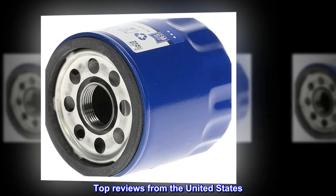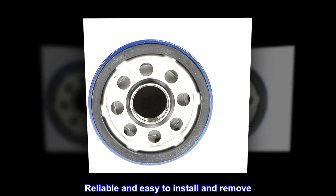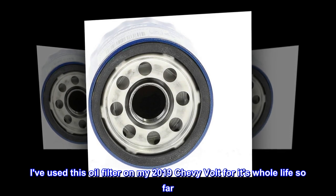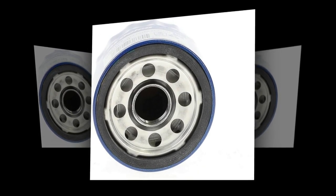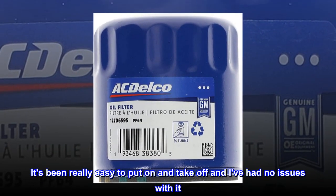Top review from the United States: Reliable and easy to install and remove. I've used this oil filter on my 2019 Chevy Volt for its whole life so far. It's been really easy to put on and take off and I've had no issues with it.